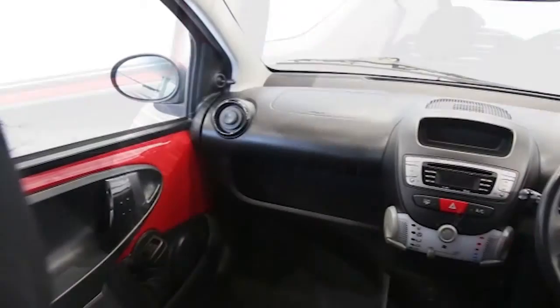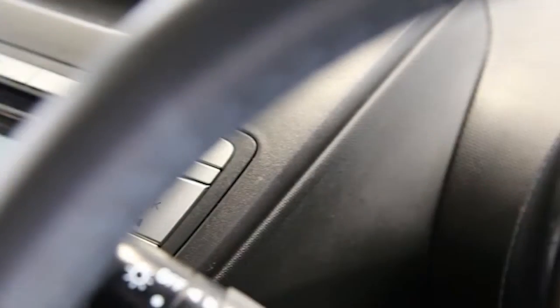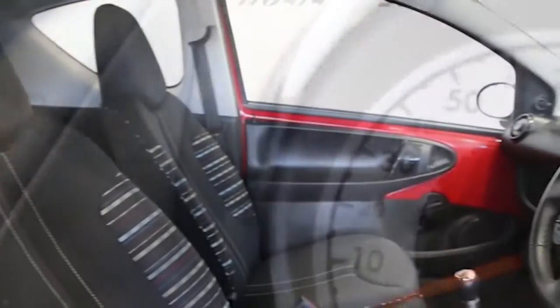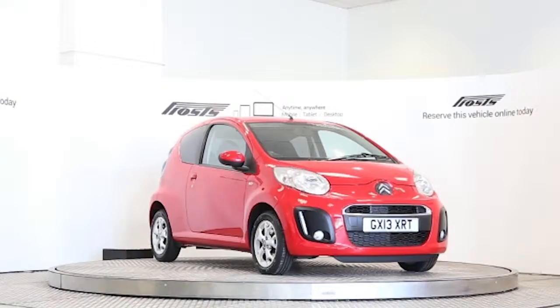LED daytime running lights, ABS, and tinted windows. This Citroen C1 has been through our full and extensive service and preparation process to ensure it's in perfect condition. Reserve this car online today for 48 hours for an obligation-free, fully refundable £100.